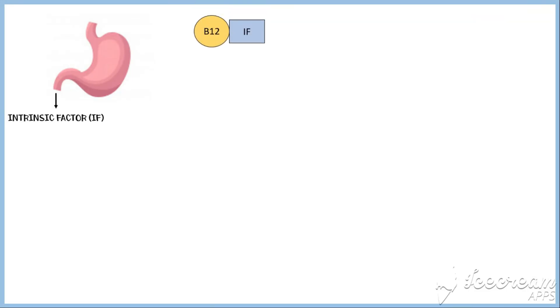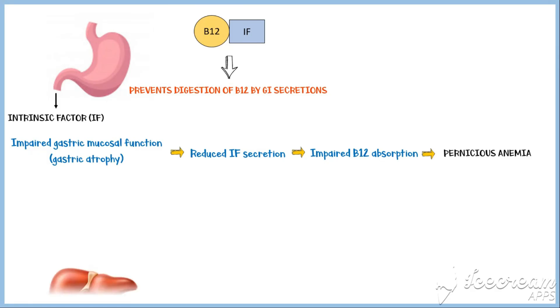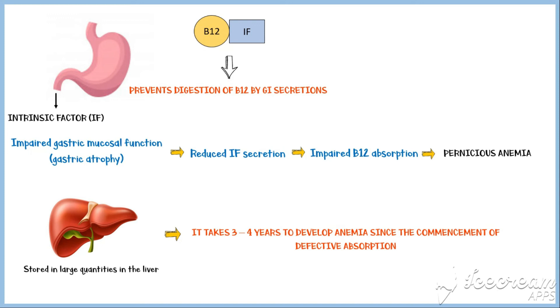The absorption of vitamin B12 from the small intestine is largely dependent on the secretion of intrinsic factor by gastric glands. It binds with vitamin B12 in the stomach and prevents its digestion by gastrointestinal secretions. When gastric mucosal function is impaired, the secretion of intrinsic factor reduces, resulting in impaired absorption of vitamin B12 and maturation failure of red blood cells. This condition is specifically referred to as pernicious anemia. It is important to note that vitamin B12 is stored in the liver in large quantities, so it takes about 3–4 years to develop anemia since the commencement of defective absorption.